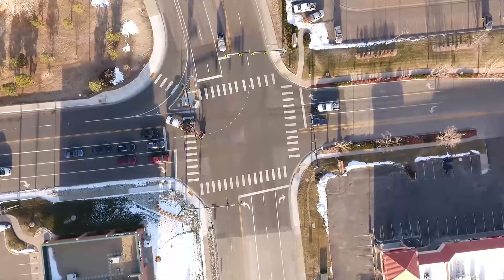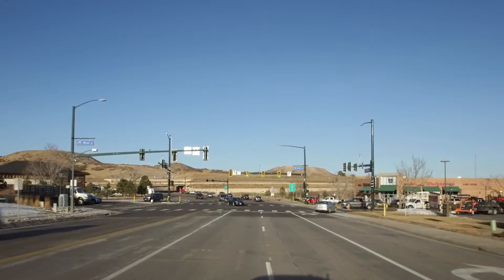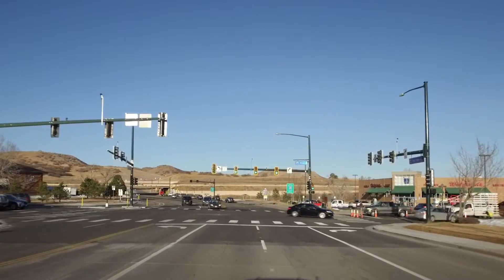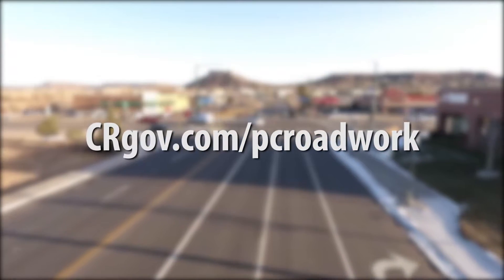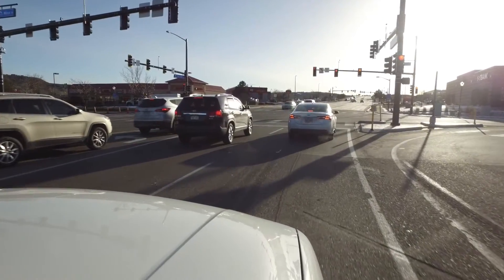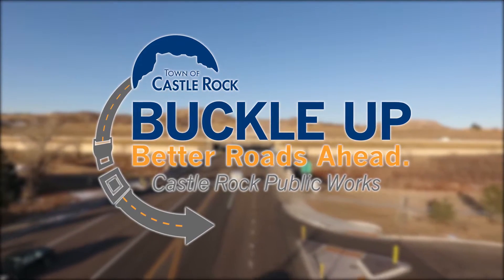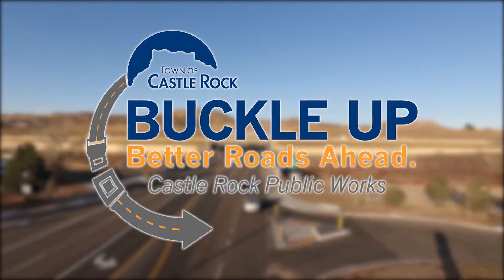These changes sound a little confusing, but drivers should get into the new flow pretty quickly. You can get more information on these traffic improvements and others at crgov.com/pcroadwork. As always, paying attention and being patient makes for a stress-free commute. So buckle up for better roads ahead. Brought to you by Castle Rock Public Works.